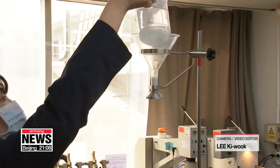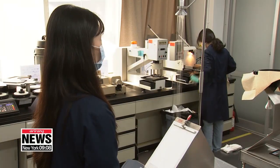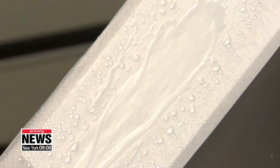Going through pressure and penetration tests, the fabric is more water-resistant than any other product on site. The core technology is a coating which stops blood or droplets from entering the suit.